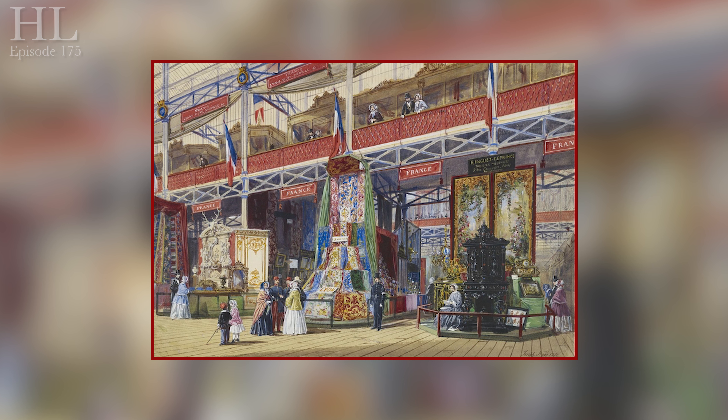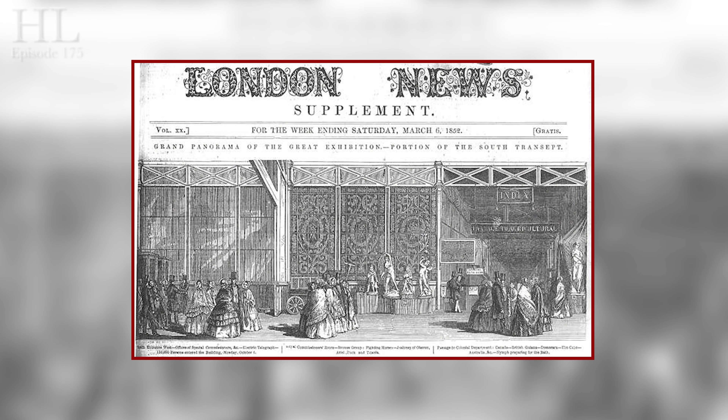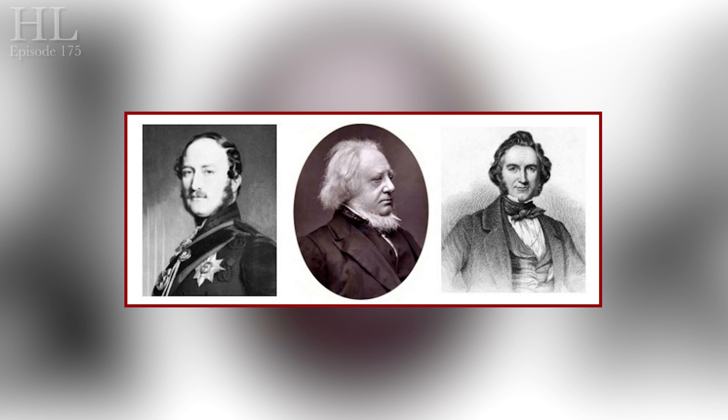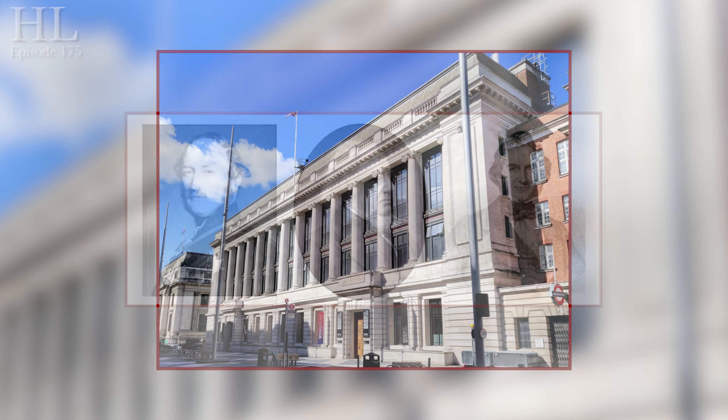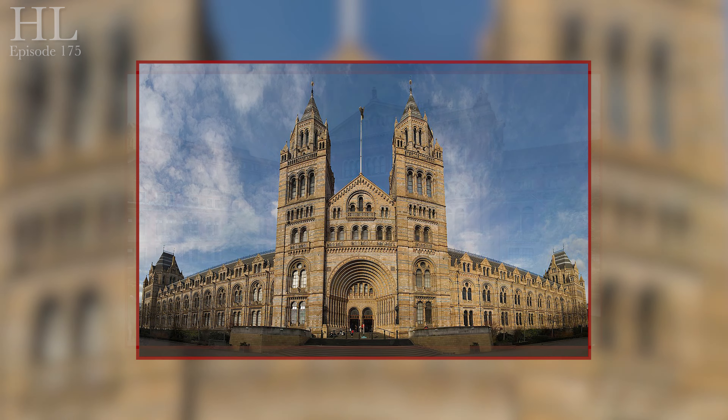The event proved to be one of the most successful ever staged and became one of the defining points of the Victorian era. The organisers knew it was going to be self-financing but were even more thrilled when a profit was turned. It was enough for Henry Cole to realise his dream of a complex of museums in South Kensington. These museums are still there today — the Science, Natural History and Victoria and Albert museums.